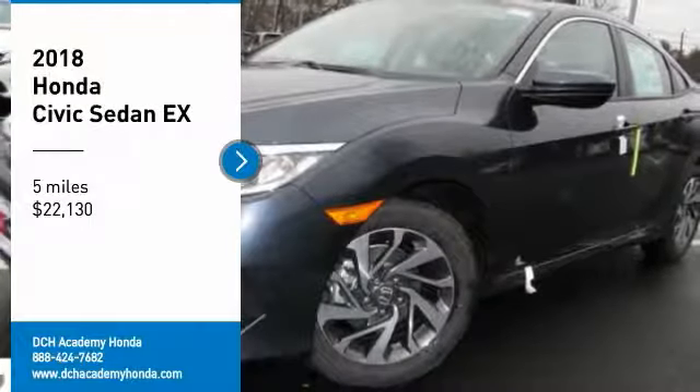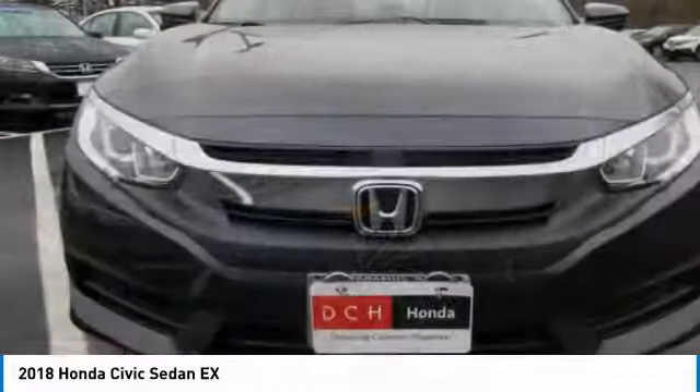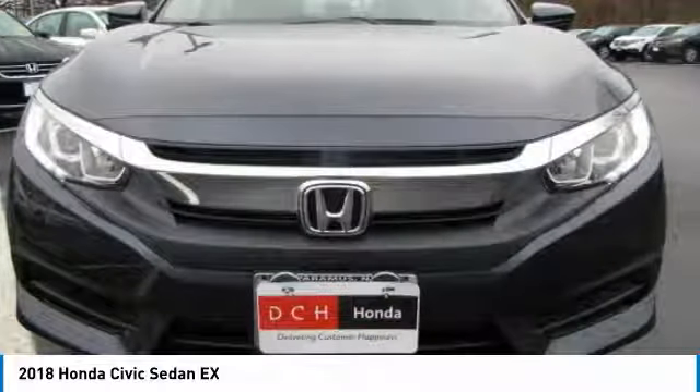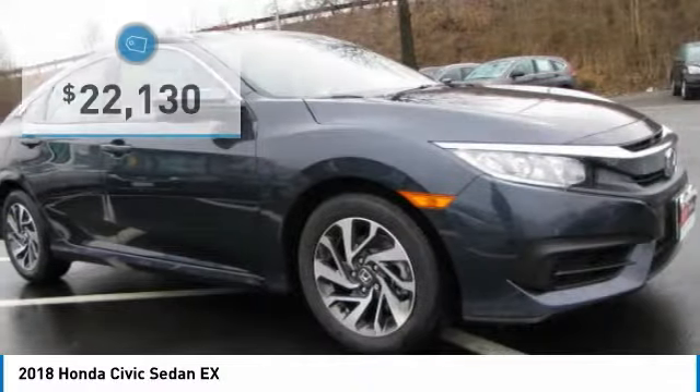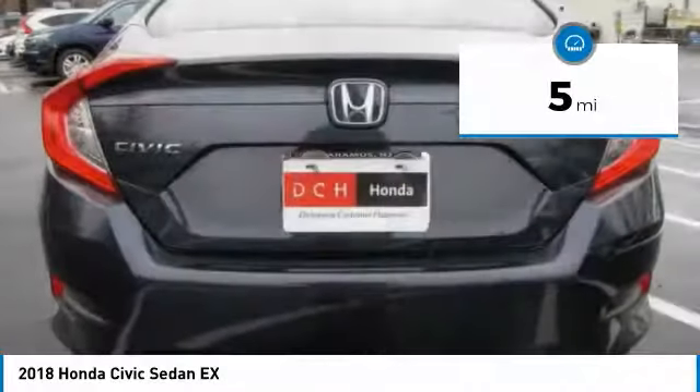You are going to love the 2018 Honda Civic. Practical, awesome gas mileage and incredibly reliable. And is priced below $25,000. This vehicle has less than 100 miles.